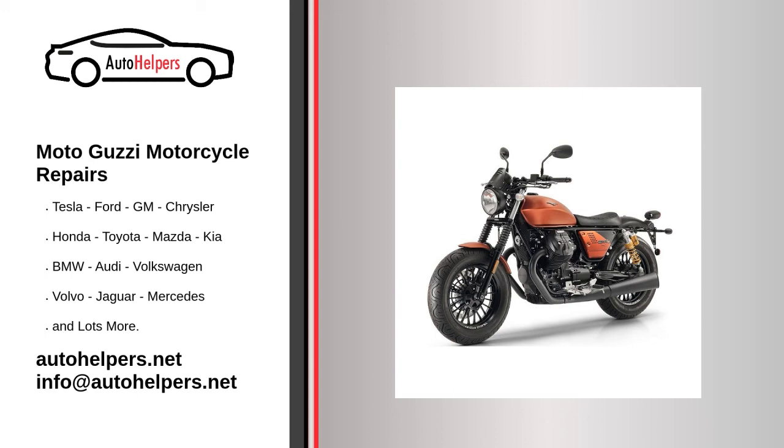Moto Guzzi manufactures motorcycles that owners have come to trust. Even trustworthy vehicles require occasional maintenance or repair. However, if you're in need of Moto Guzzi auto repair from experienced professionals, your local auto helper can help.